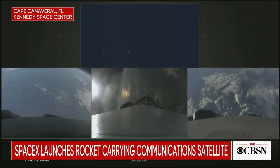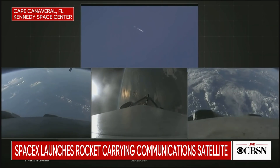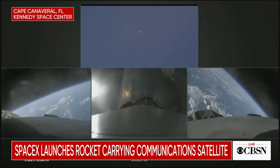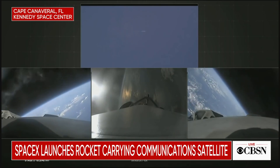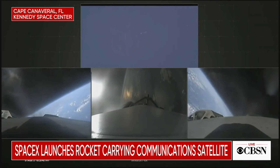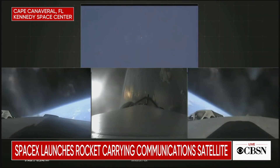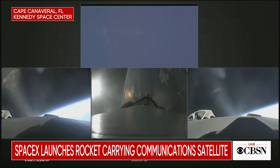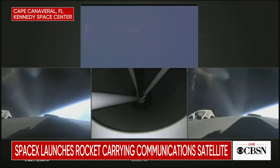Side boosters now beginning a flip to begin returning back to Cape Canaveral. Side boosters have begun the boostback burn. The center core has throttled back up to power. Everything looking good on the flight of Falcon Heavy. The next major event: main engine cutoff of the center core and separation and ignition of the second stage.